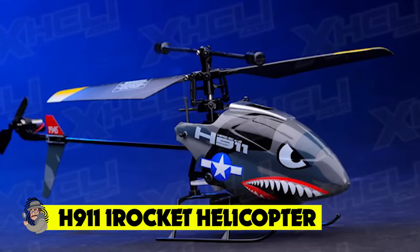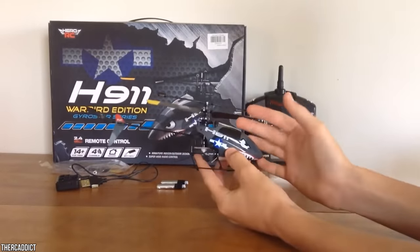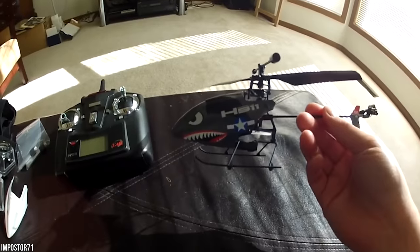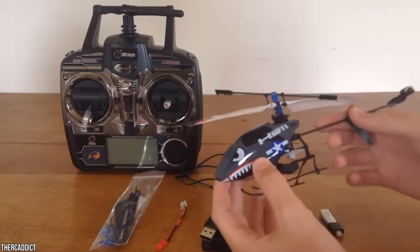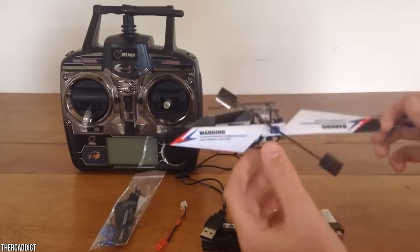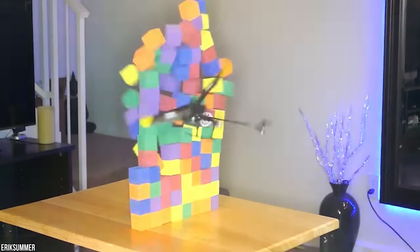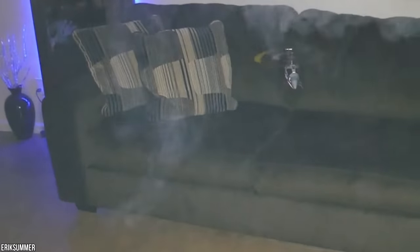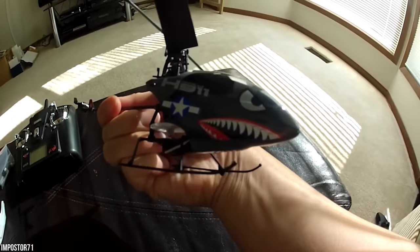H911 I Rocket Helicopter — is it a bird? Is it a plane? No, it's an H911 I Rocket Helicopter. This ultralight framed RC copter is just 8.7 inches but has a massive personality with an iconic menacing warbird design. Constructed using composite plastic materials, it can zip about quite easily — you can even fly it in your front room. It has elastic properties so if you fly it into a wall, it'll bounce back. Its flexible landing skid absorbs shock on impact, perfect for beginner pilots, with a beginner price tag of just $45.